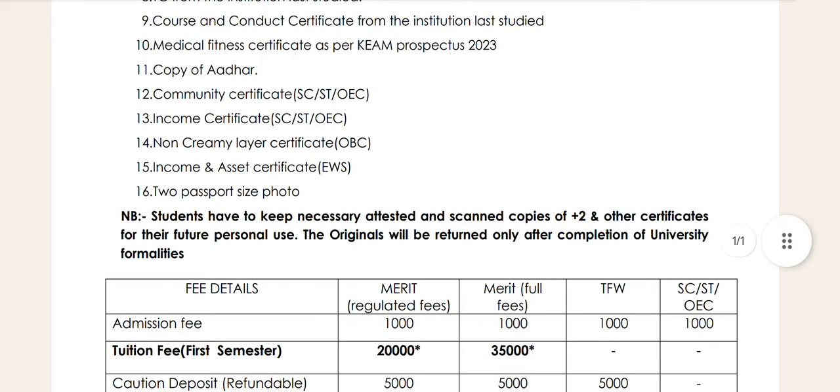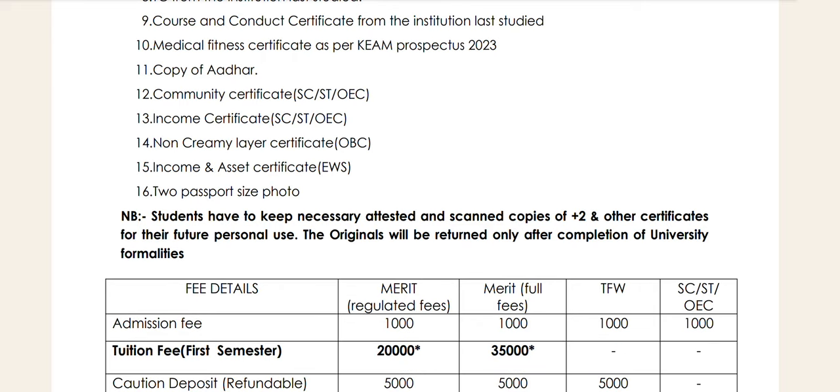Students have to keep the necessary attested and scanned copy of Plus Two and other certificates for their personal use. The original will be returned only after completion of university formality. You can sign your certificate in the office.